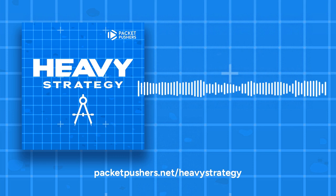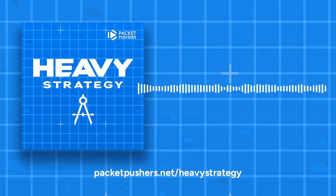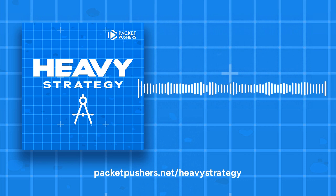Welcome to Heavy Strategy, where we're all about unanswered questions instead of unquestioned answers. Today, Greg and I are going to talk about the whole issue of how do you translate from geek speak to biz talk — or more exactly, how do you as a technologist effectively and influentially engage business?